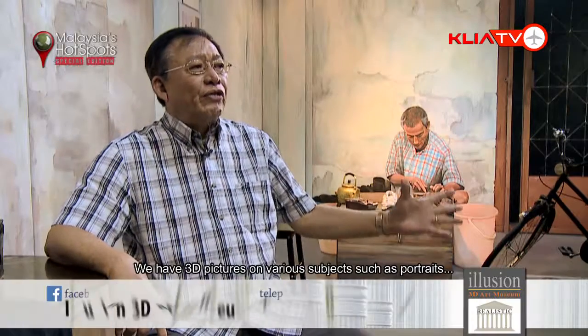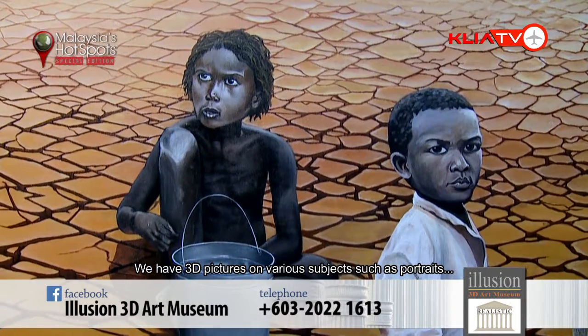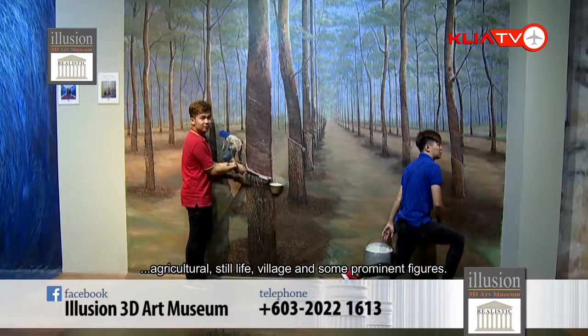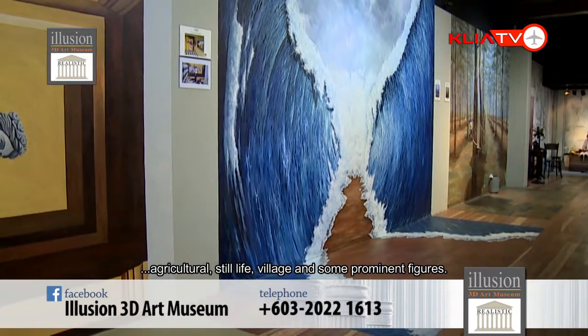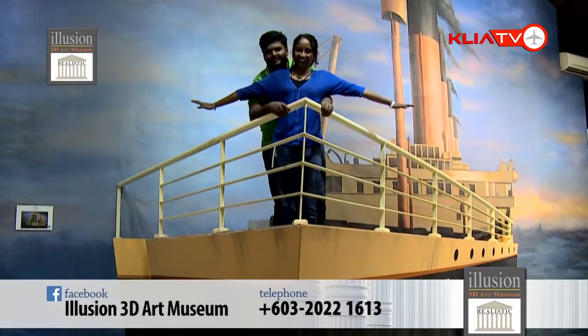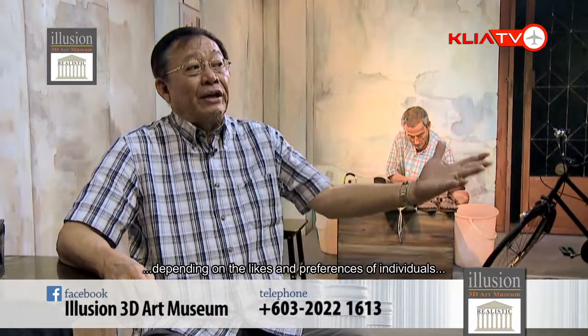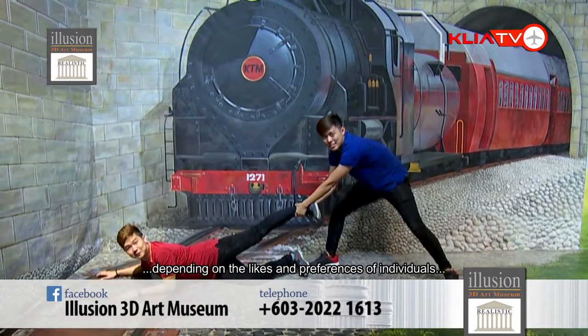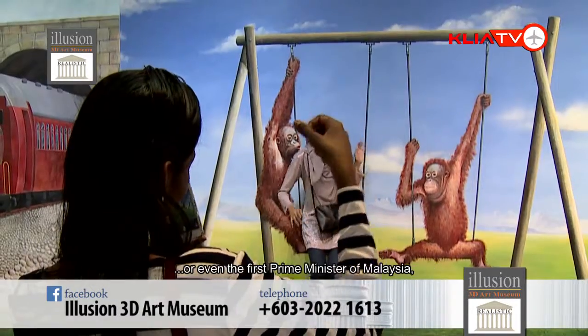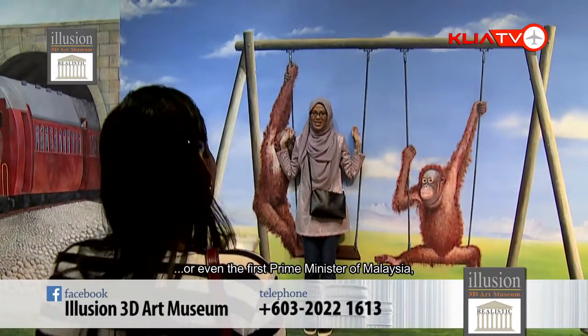We have pictures all in 3D form: portraits, agricultural, still life, village, and pictures of some very prominent VIPs. All pictures are popular because it depends on individual likes and preferences. Some like to stand behind the iconic KTM Railway Malaysia. Some like to be associated with wildlife like the orangutan. Some like to be associated with the first Prime Minister of Malaysia.